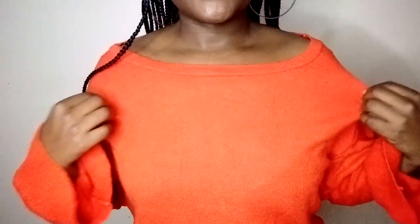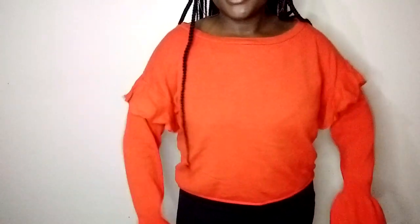Now let's look at this next top — look at that detail on the sleeve! This sweater top was only 100 Kenyan shillings. Can you imagine? They probably thought the neck was too huge but personally I think it gives off-shoulder vibes — not really off-shoulder but close. Look at that, the arms! Can you imagine this top was only 100 Kenyan shillings?